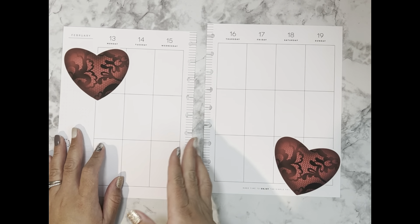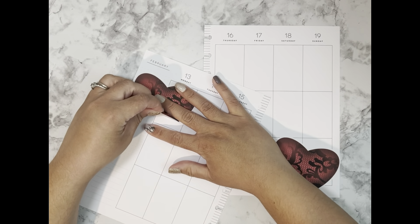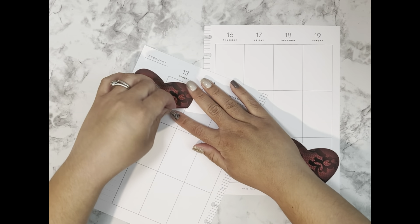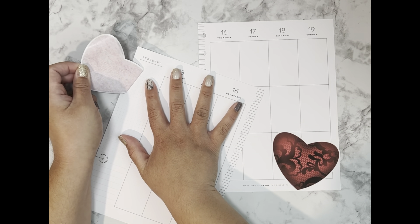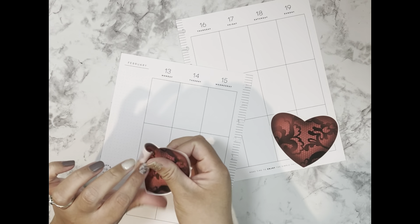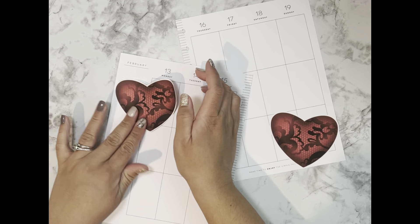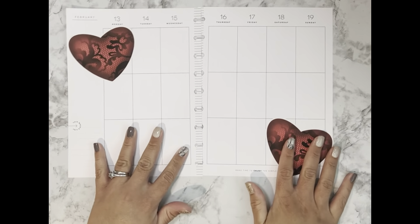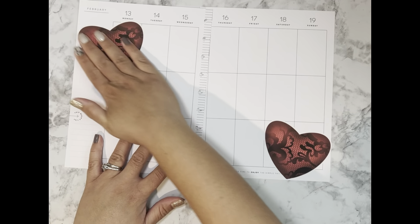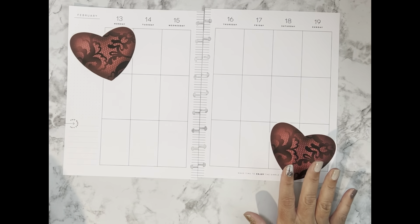How are you guys doing? How's your week going? How is February treating you? I am just kind of taking things day by day. Okay, I kind of like that — just turned a little bit. It's looking good already.